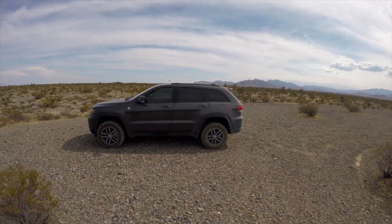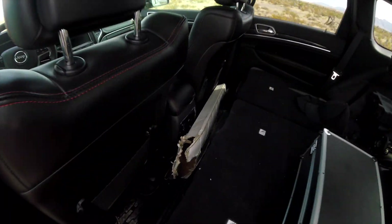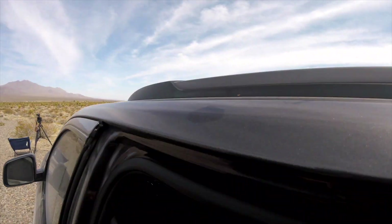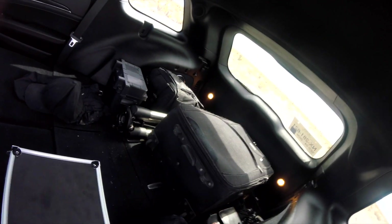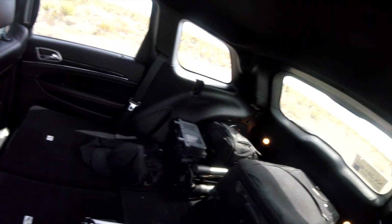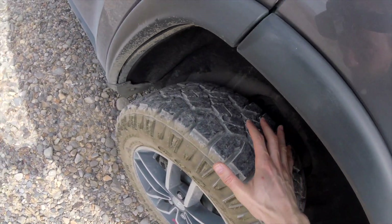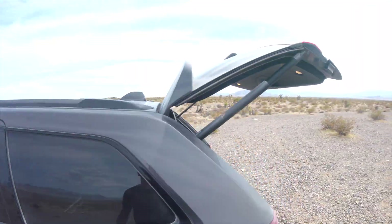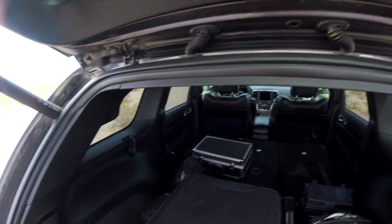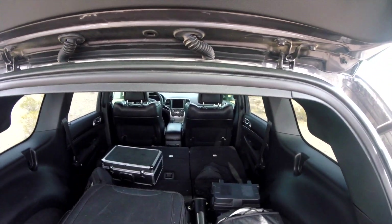With the car at maximum height you can really see how high the suspensions are. There's a space that's just perfect for my Orion tripod — it fits right there perfectly. My telescope, mount, battery, and cameras all fit nicely; I could easily fit two mounts and two telescopes in the trunk. And look at the size of these tires — they can handle a lot.